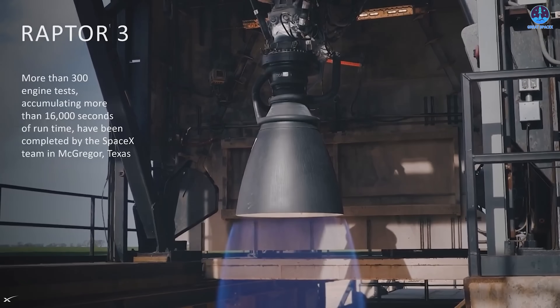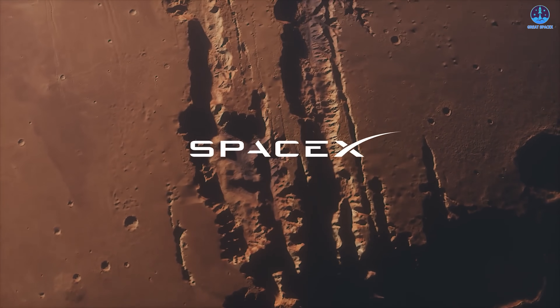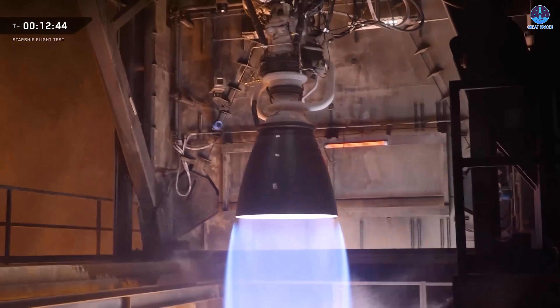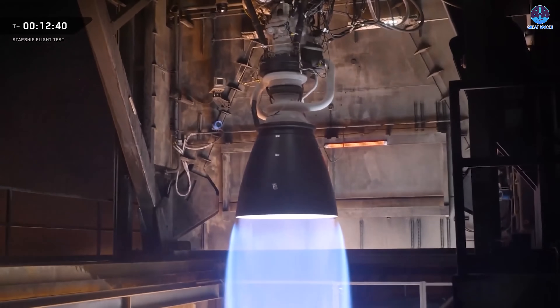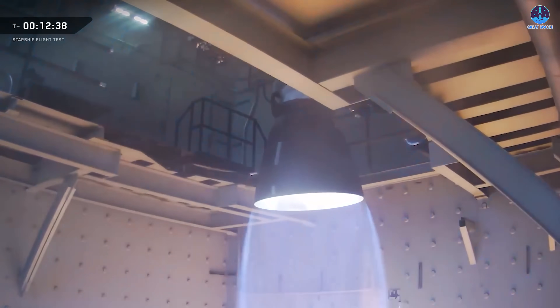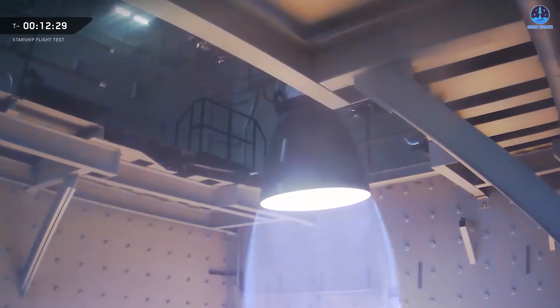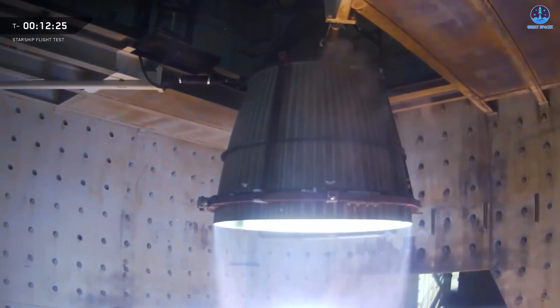During the Flight 11 live stream, SpaceX shared a remarkable glimpse of this next-generation engine in action. In a 27-second video, the company showcased two separate tests — one for the sea level variant and one for the vacuum version. Though brief, these tests demonstrated both the immense power and refined engineering that define Raptor 3.